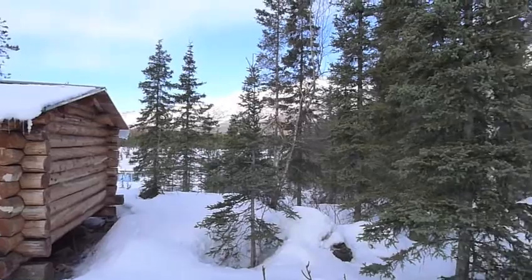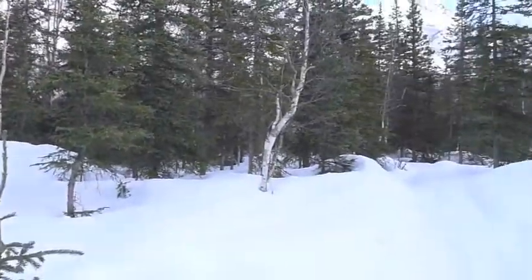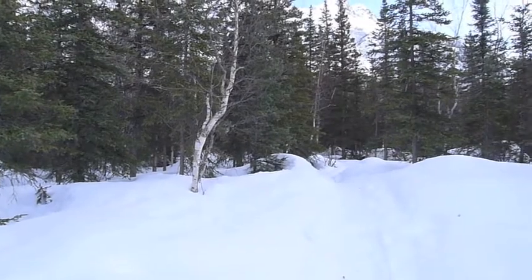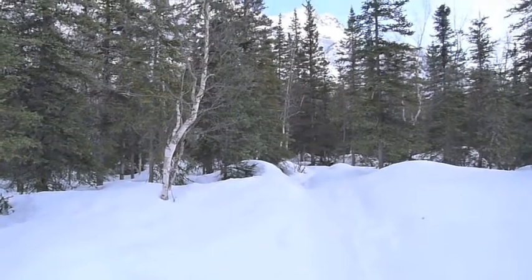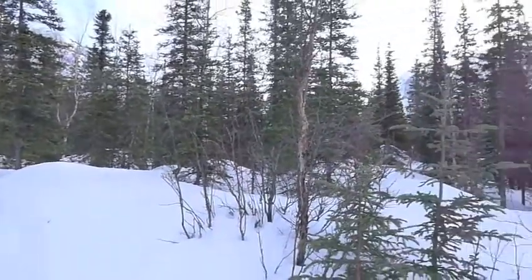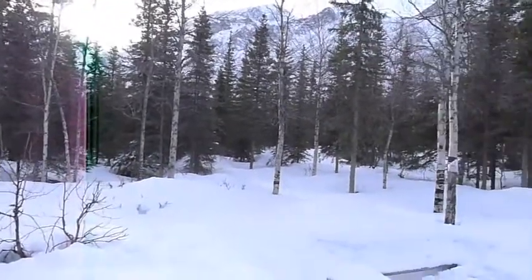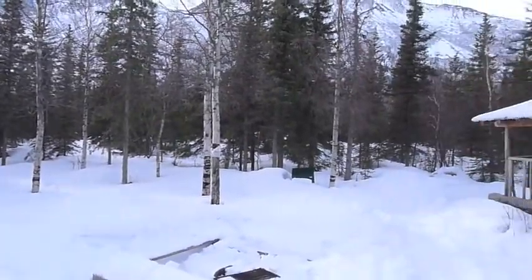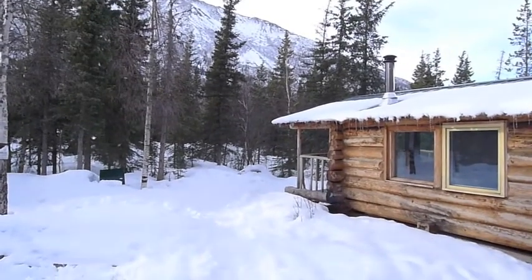There are mountains kind of surrounding, and coming back this way the outhouse is just straight ahead. There's also a little woodshed where they keep stocked cut firewood. And that's kind of the Eagle River Nature Center cabin.